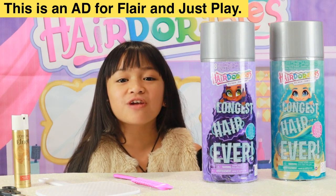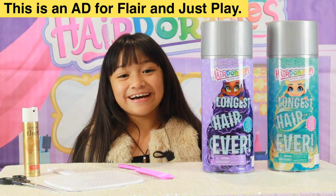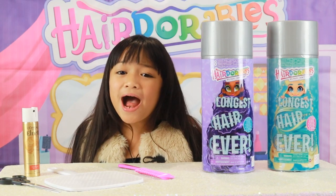This is a paid promotion for Flair and Justice. Hey guys, it's me, Chelsea, aka Little Lady C, and I'm back at the Hair Durable Salon.